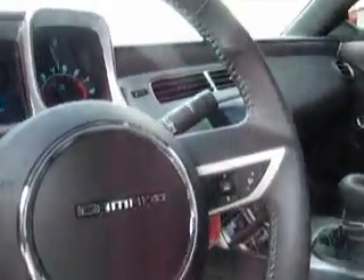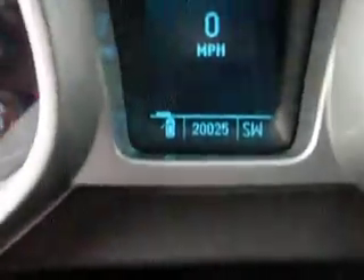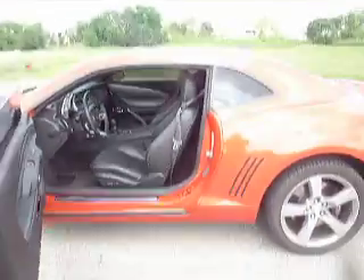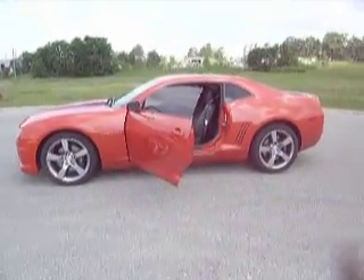The car only has 2,025 miles on it. Very nice car, ladies and gentlemen. You can check out more pictures on FredChevy.com.